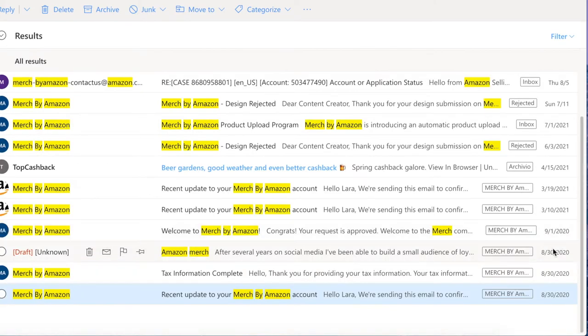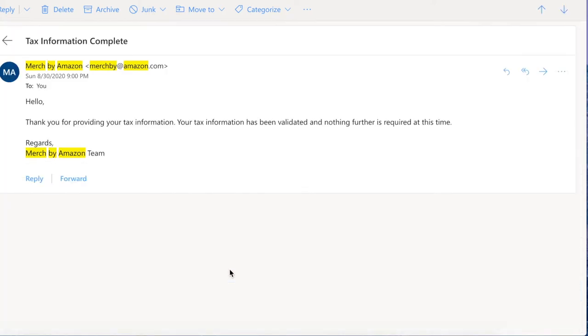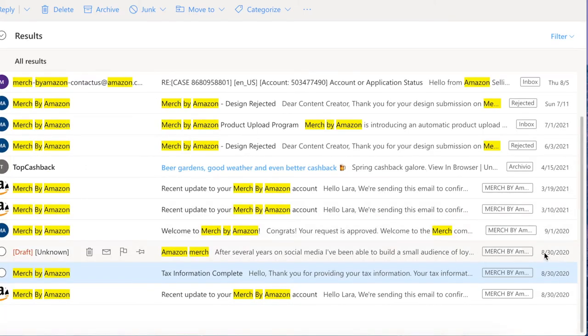I have three emails, all dated the 30th of August, that I sent to Merch by Amazon. This email confirms that I filled my tax information, which is one step you need to do during the application process. This is further confirmation that I applied on the 30th of August at 9 p.m. exactly. And this is another confirmation email from Merch saying thank you for providing your tax information — it has been validated and nothing further is required.